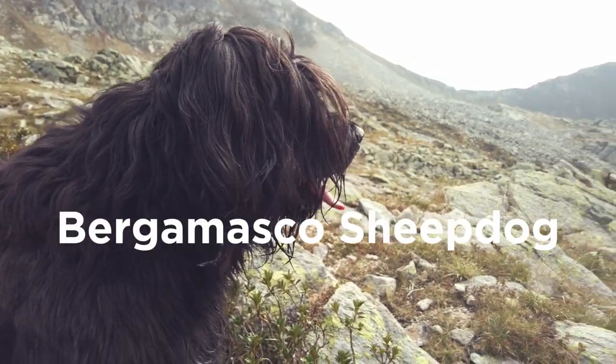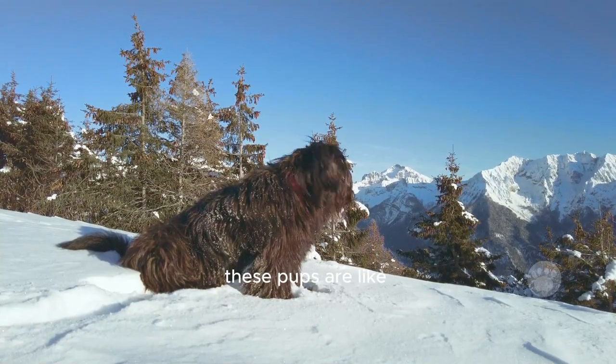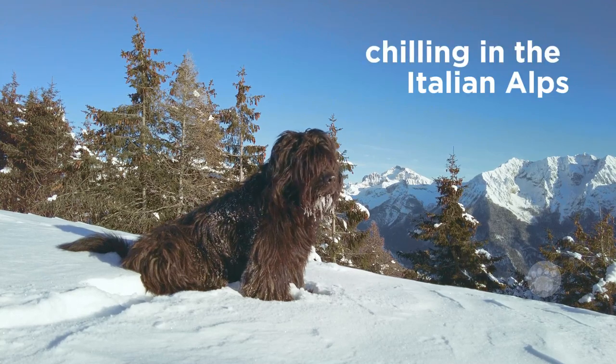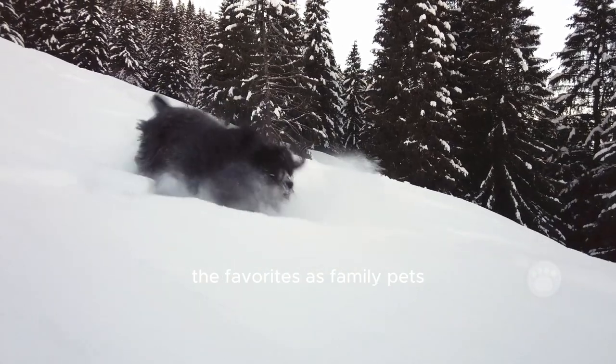Let's talk about the Bergamasco Sheepdog — ever heard of them? They're also called the Caneda Pasturi Bergamasco. These pups are like a living piece of history because they've been around for ages, chilling in the Italian Alps. Back in the day they were top-notch herders, but nowadays they've also become quite the favorites as family pets.